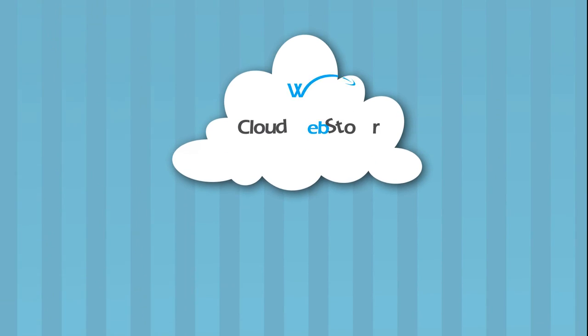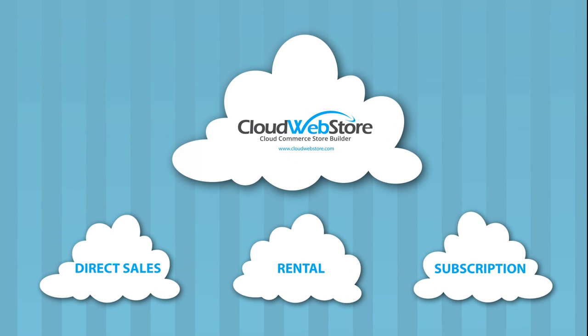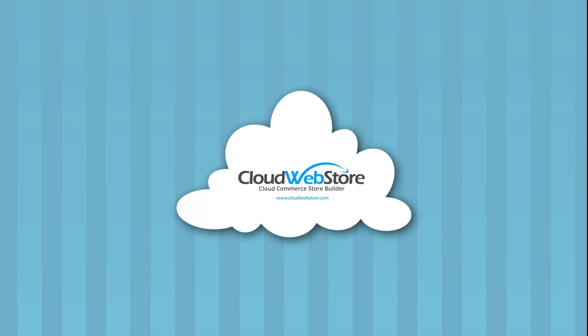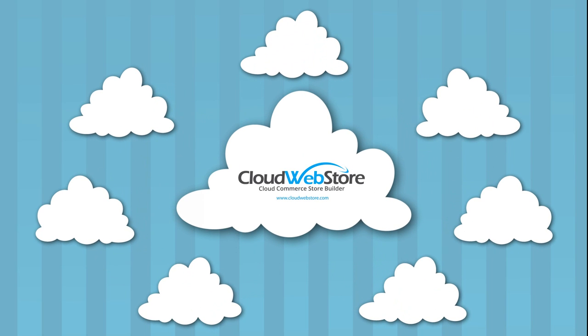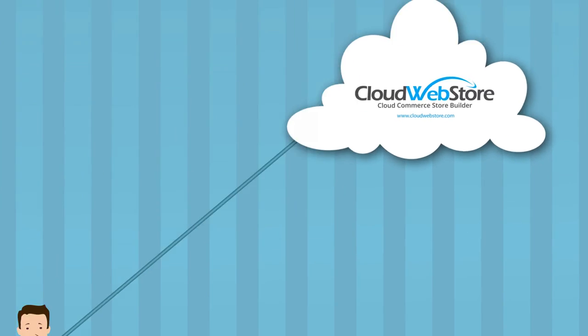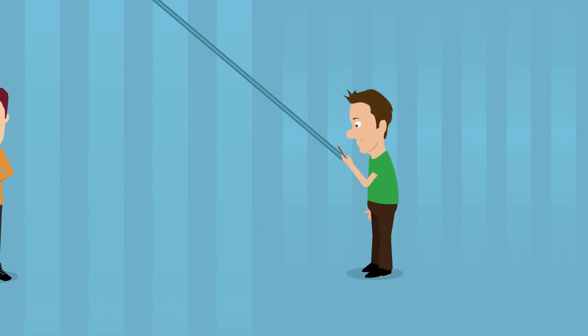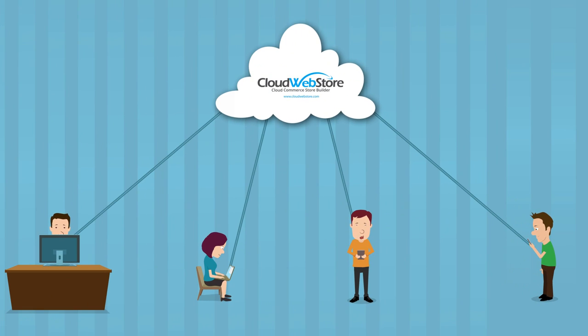Cloud Webstore supports all revenue models for direct sale, rental, and subscription, and offers all the digital tools and support needed for all digital media — like video games, software, ebooks, audiobooks, music, movies, and TV. Your consumer will love the ability to access their media and applications from any device, for complete portability of your content from device to device.